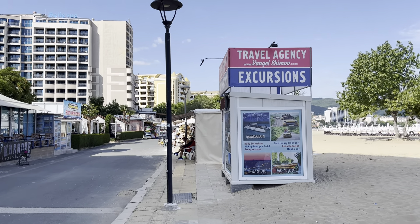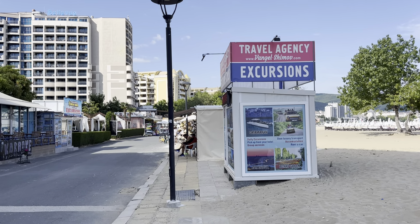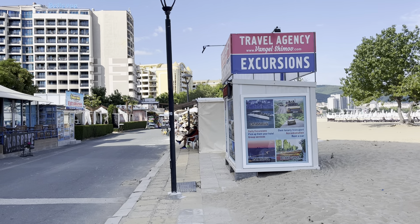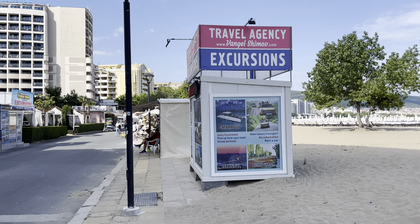Straight ahead you can see stands selling excursions — there are lots of shops and kiosks selling excursions up and down. Don't just jump in and buy an excursion; compare the prices at all the different ones. Go on a website called Get Your Guide or Viator and check the prices of excursions online before you book anything.